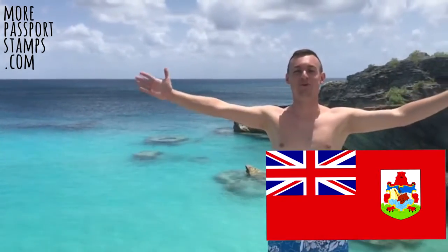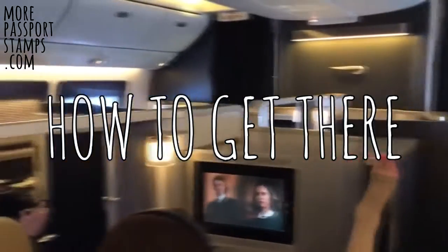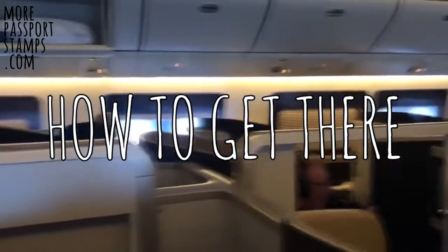Welcome to my video on Bermuda. The only way to get to Bermuda is by boat or plane, so if you want to go for more than a day or two, I recommend flying.